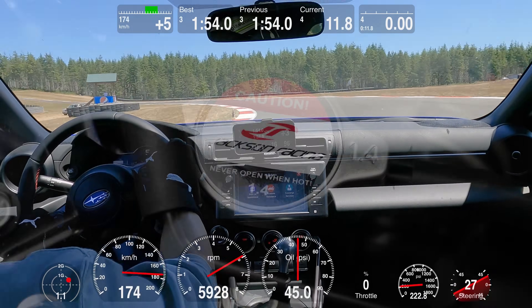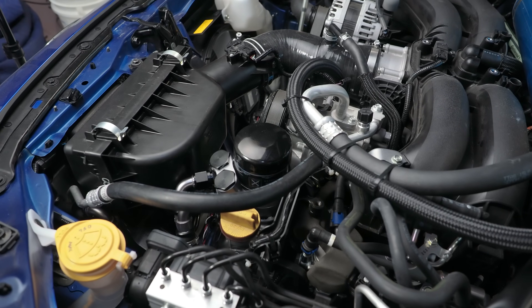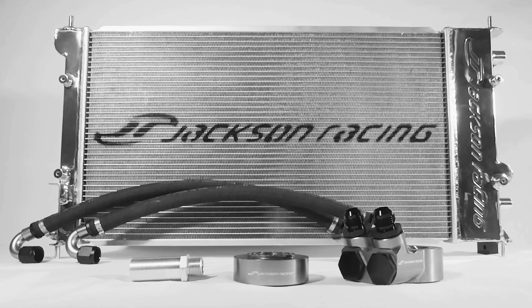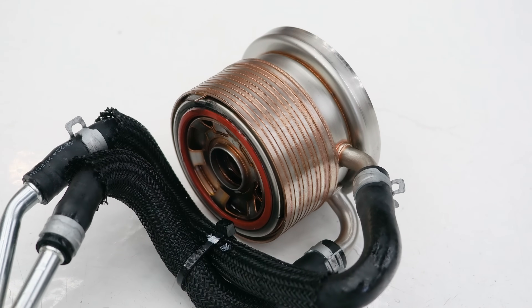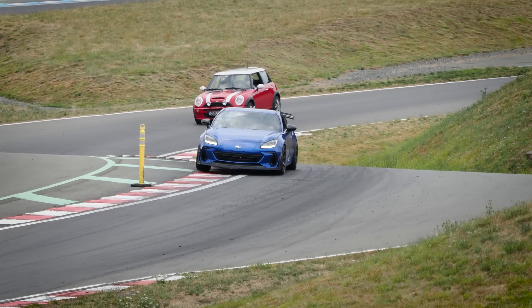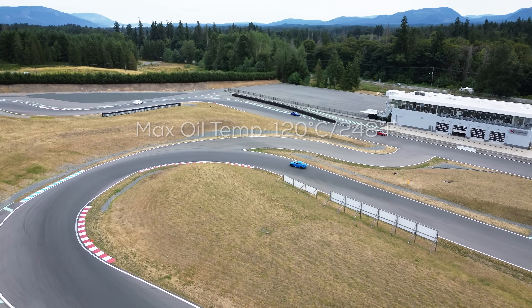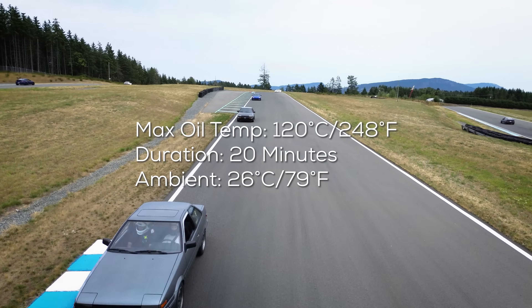We found that part of what caused this low average oil pressure was the substantial pressure drop caused by the Jackson Racing Radiator and oil cooler combo. In our testing, we found that the Jackson Racing Cooler had a 30 PSI pressure drop across it. Since we needed the additional cooling, what we did was remove the stock heat exchanger and kept the Jackson Racing Cooler. By doing this, we were able to increase the oil pressure by about 10 PSI. Removing the stock heat exchanger did not increase our oil operating temperatures, and our oil temperature never exceeded 120 degrees Celsius for a 20-minute session on a 26-degree Celsius day.